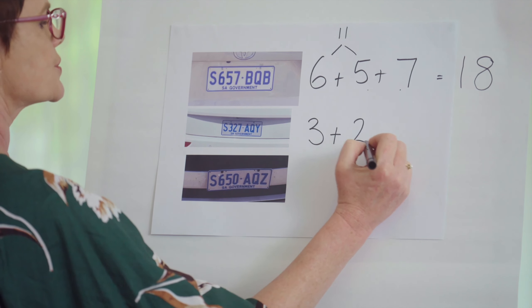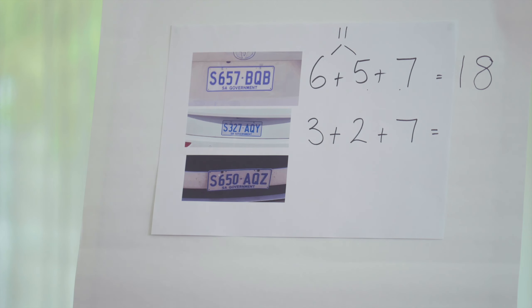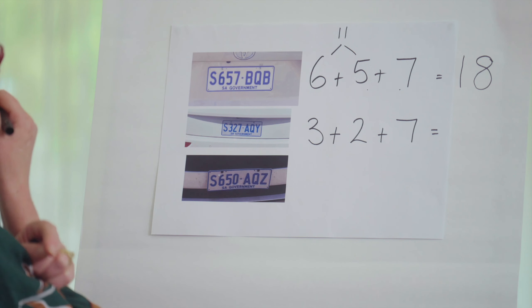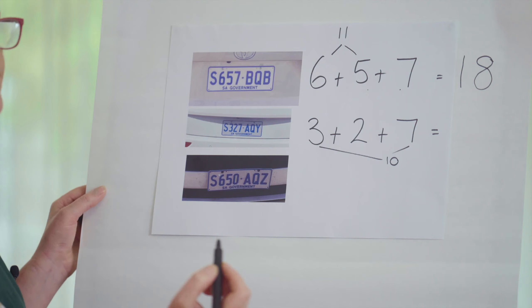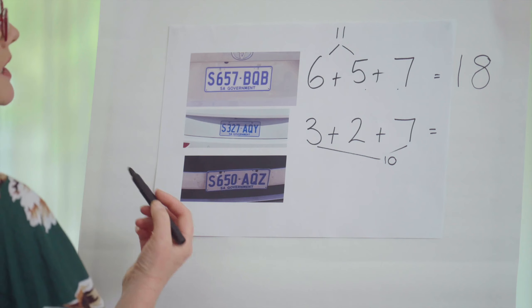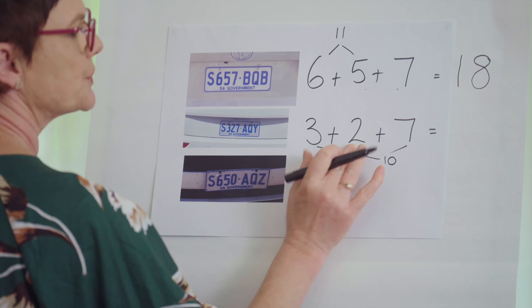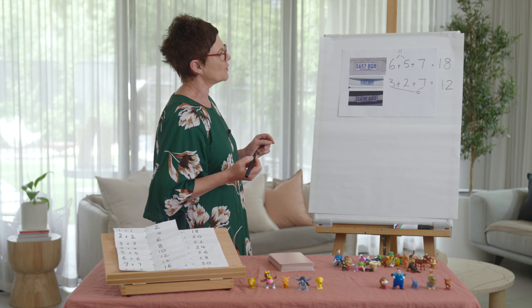Let's look at our next number plate: three plus two plus seven. If I saw this one passing by on the street, I'd quickly and efficiently put two numbers together. I like three and seven because I know they're a pair of tens. I've got my ten and my two — the answer is twelve.